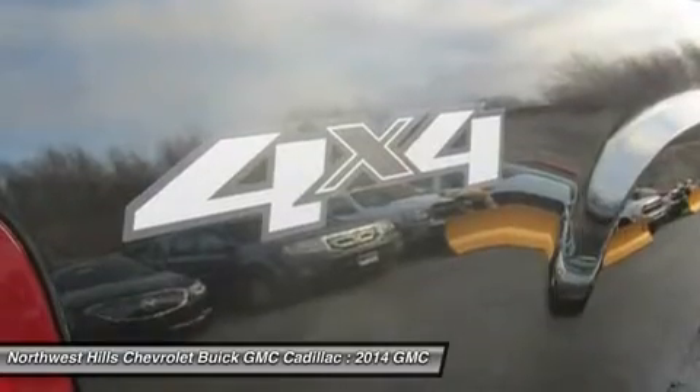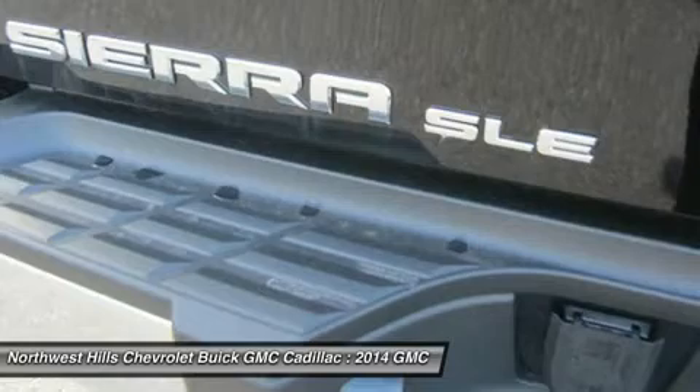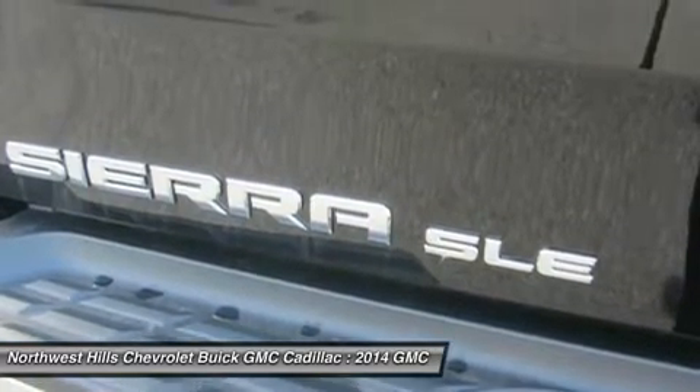The interior features an organized, driver-centric cab, as comfortable as it is capable. The gauge cluster has a driver information center, which places information valuable to you in one location.